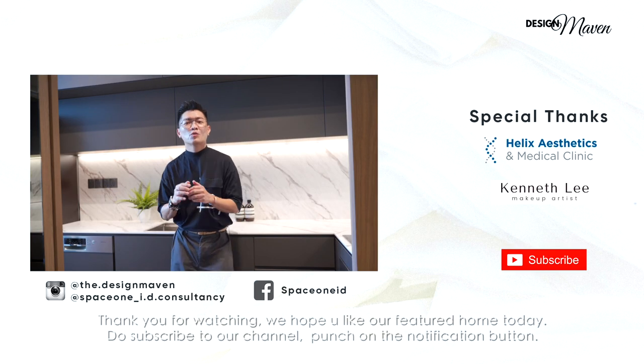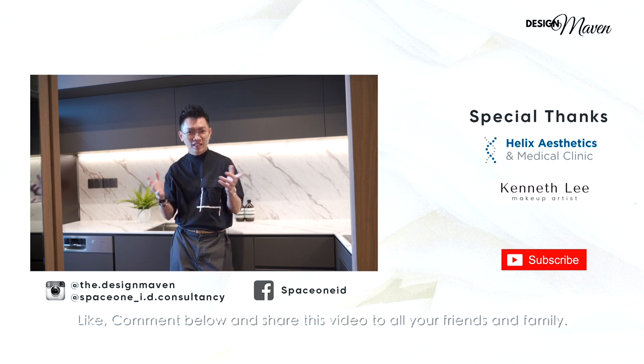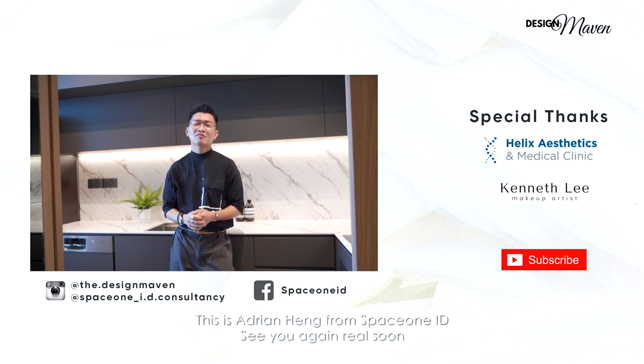Thank you for watching. We hope you liked our featured home today. Do subscribe to our channel, punch the notification button, like, comment below and share this video with all your friends and family. We will definitely be bringing you more engaging content as we grow. See things with an artistic eye and a creative mind. This is Adrian Heng from SpaceOneID — see you guys again real soon.